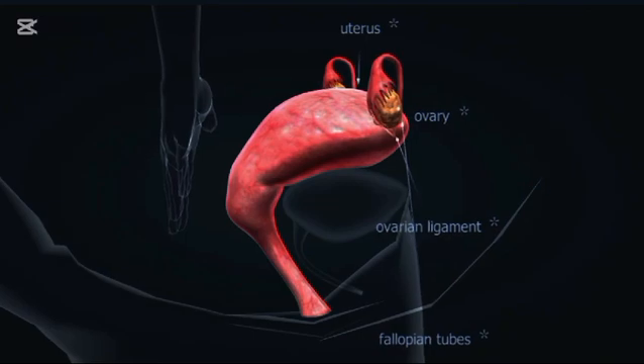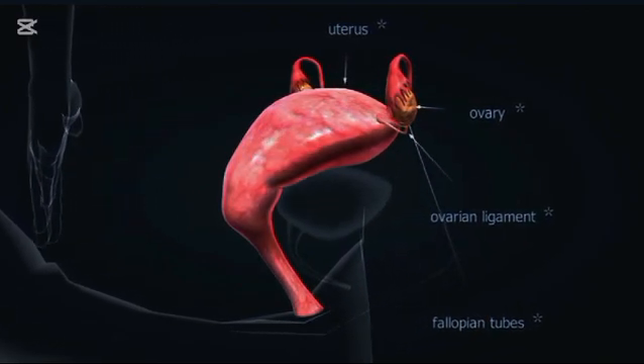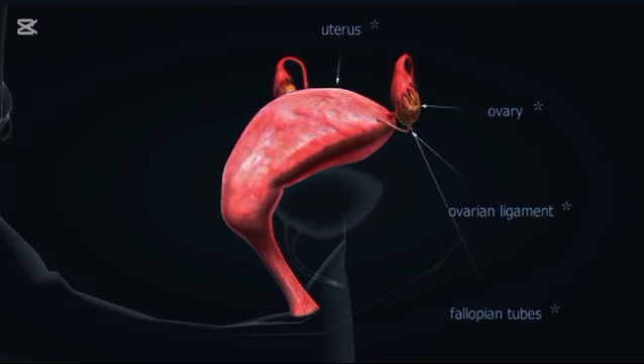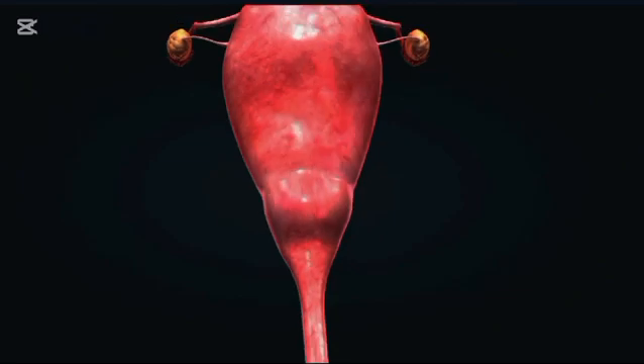Above the vagina lies the uterus, a hollow, pear-shaped organ with thick muscular walls. The uterus is central to pregnancy as it provides the environment for fetal development.